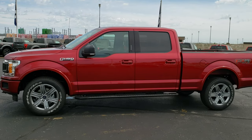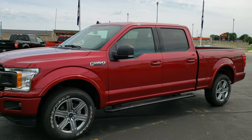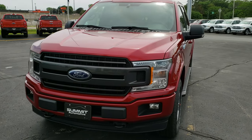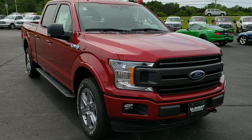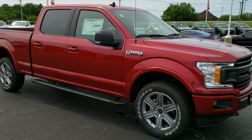This is stock number 19F285. We are here at Summit Automotive in Beaver Dam, Wisconsin — Summit Ford to be exact. Today we are checking out this brand new 2019 Ford F-150 SuperCrew 6.5 foot short box with the XLT package, the FX4 package, and the Sport Appearance package.